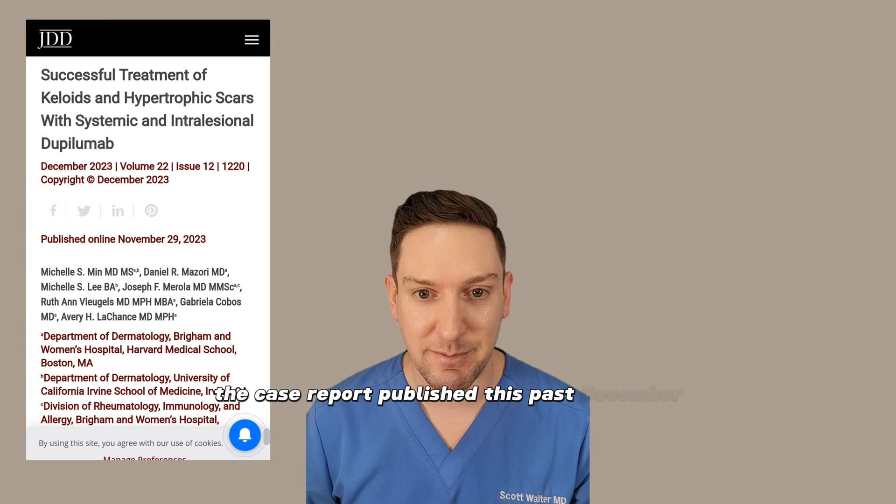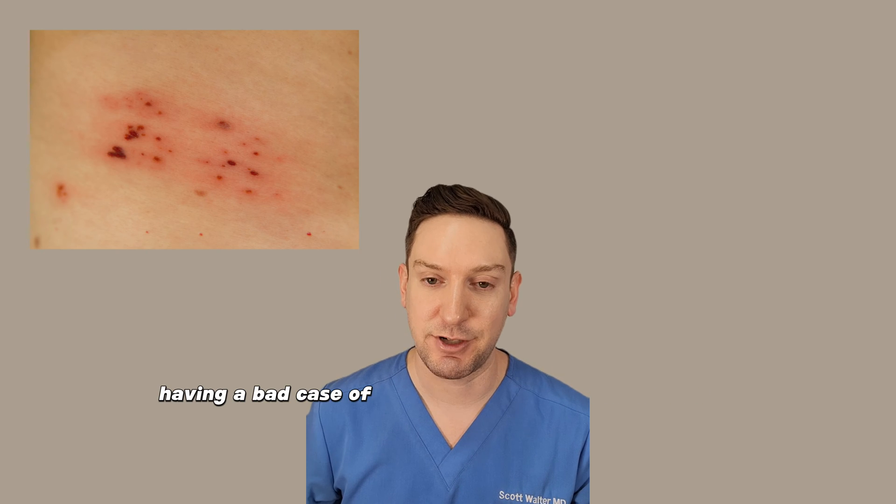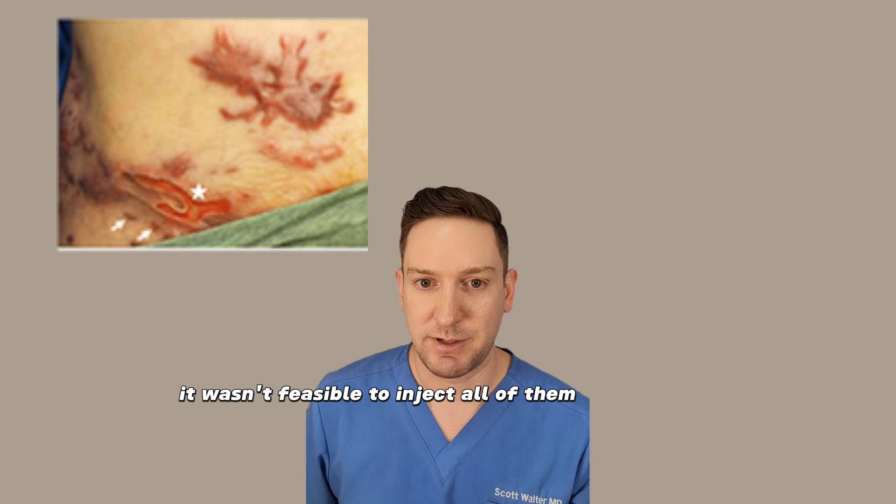A case report published this past December: a 44-year-old patient presented with keloids after having a bad case of shingles on their abdomen. Due to the extensive area of the keloids, right here, it wasn't feasible to inject all of them with steroids.